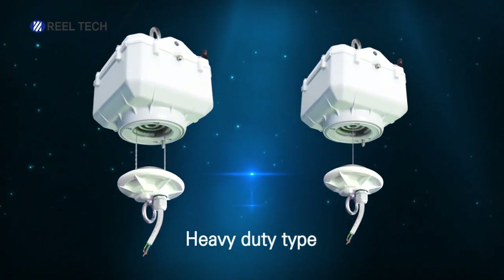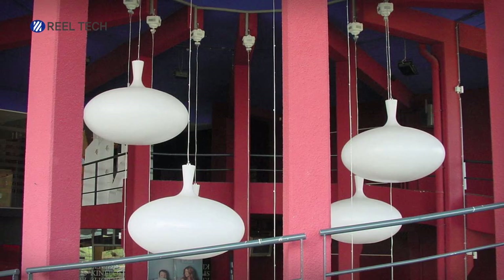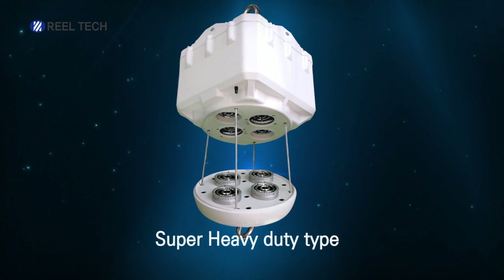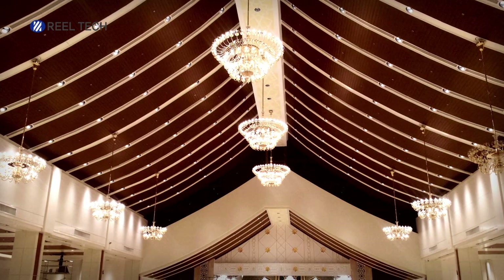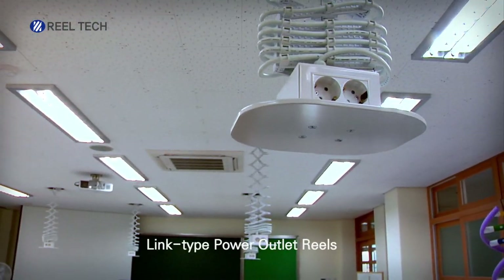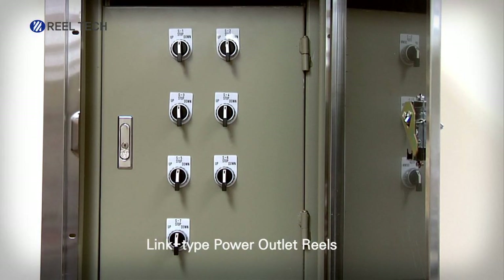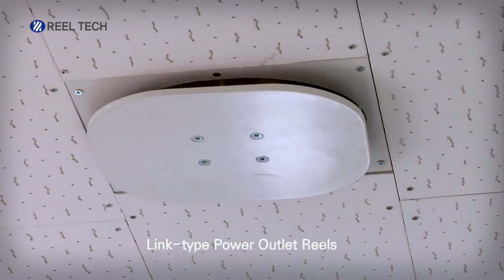The heavy duty type, which can hold up to 50 kilograms, is used for medium weight light fixtures such as chandeliers. The super heavy duty type can hold up to 500 kilograms, making it suitable for holding heavy chandeliers in large halls or ballrooms. The link type, which is being used for lifting and lowering power outlets in school labs and multi-purpose rooms, offers easy installation with an all-in-one installation set.